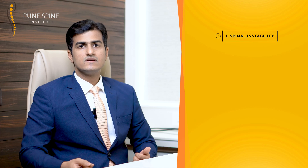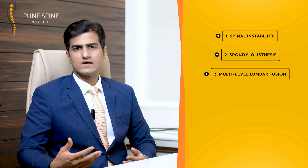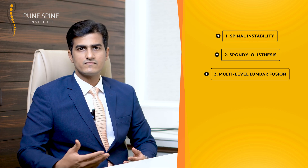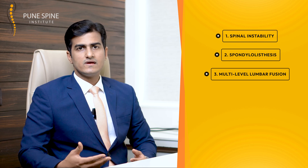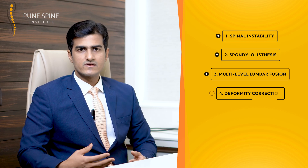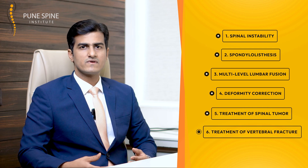You must be curious to know who are the patients who need ALIF. ALIF is used to treat a variety of spinal conditions like spinal instability, spondylolisthesis, or in patients who need multiple-level lumbar fusions — either two or three levels. It is also used as part of a deformity correction procedure, as well as in treating spinal tumors or vertebral fractures.